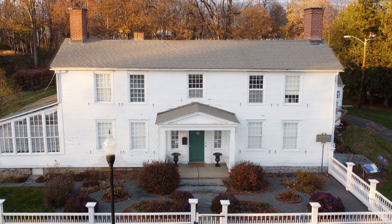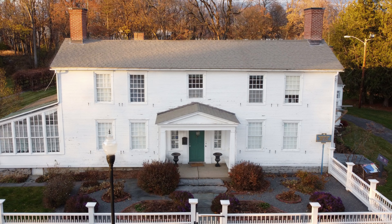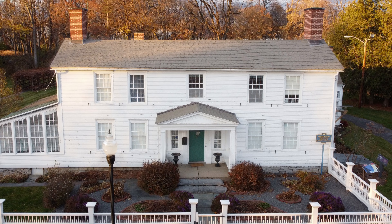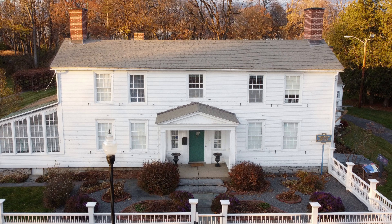Hi everyone and welcome to a particularly interesting Artifact Corner. One of the members of our board just so happens to be a drone pilot. He decided to use his talents and take some pictures of the museum on a lovely fall day. This seems like a perfect time to talk about the home itself, which not only houses our collections, but is a part of it as well.